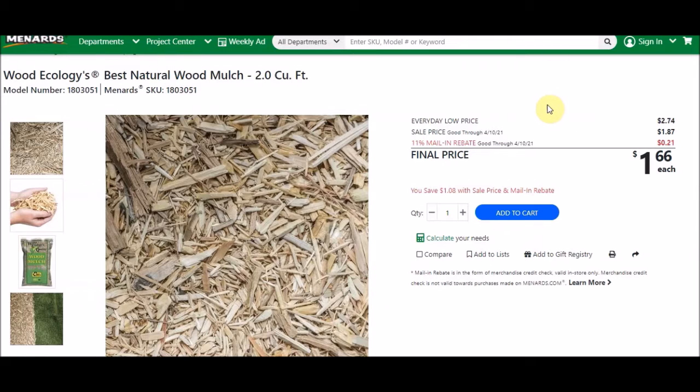Next we have the Wood Ecologies Best Natural Wood Mulch, two cubic foot. SKU number is 1803051. Everyday low price is $2.74, sell price is $1.87 — 11% is taking off 21 cents, making these $1.66 each. In the past we've seen them as low as 99 cents.